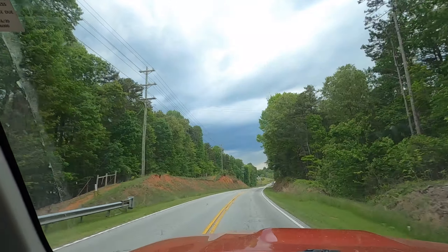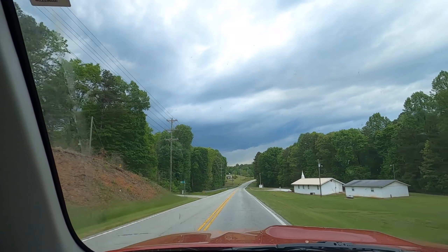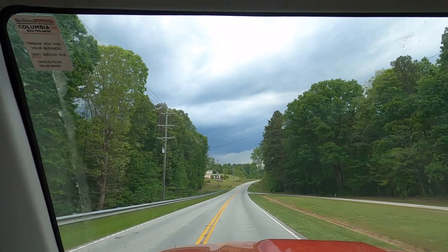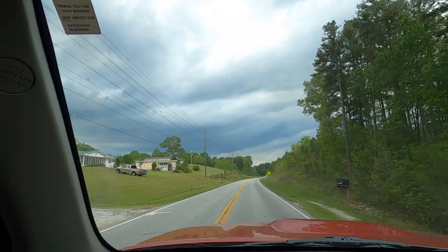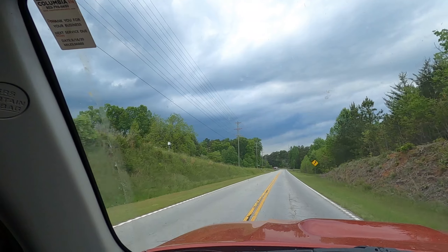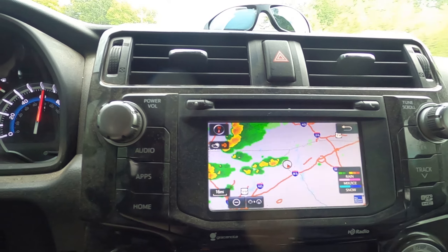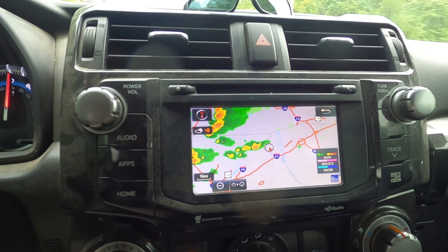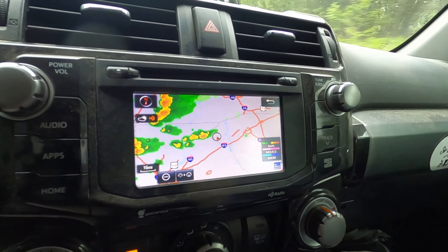It looks like we might be coming into a little bit of weather, which they were calling for a possibility of some pretty strong storms up in the upstate — and well, we're in the upstate. I thought that we were going to miss them because looking on the radar there wasn't anything there, but it doesn't look like we're going to miss them. Let's see what the radar says. Oh yeah, we're headed straight towards them. I guess you just got to be prepared for anything whenever you're out venturing hundreds of miles away.